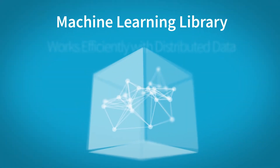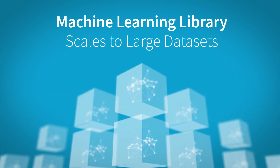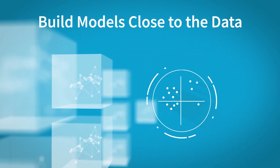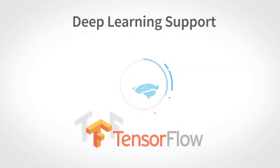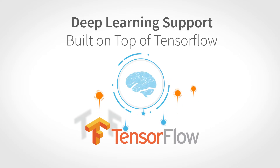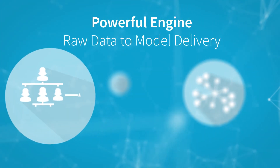A machine learning library that works efficiently with distributed data to scale to large datasets lets you build models close to the data, eliminating the need to move data around. Deep learning support is built on top of TensorFlow to provide a powerful engine to work from raw data to model delivery.